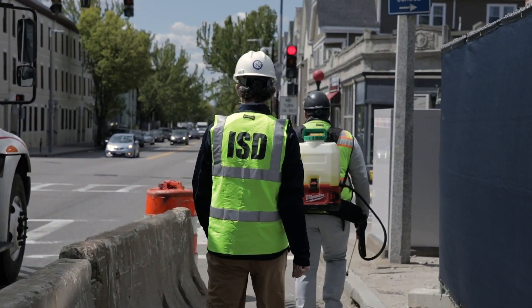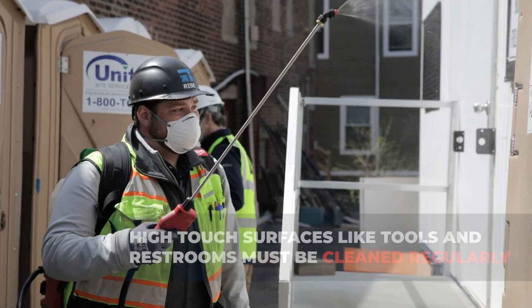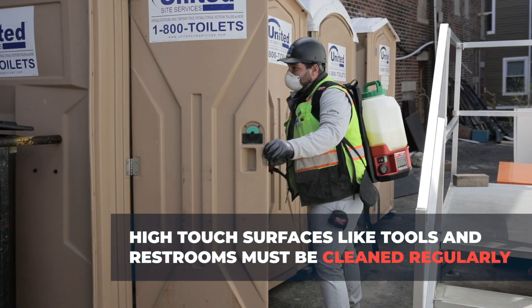Part of your COVID-19 protocol requires you to supply adequate bathrooms or porta potties. These must be clean and sanitized regularly throughout the day.